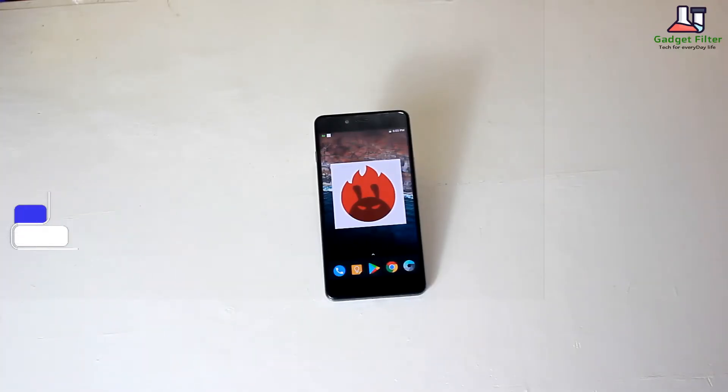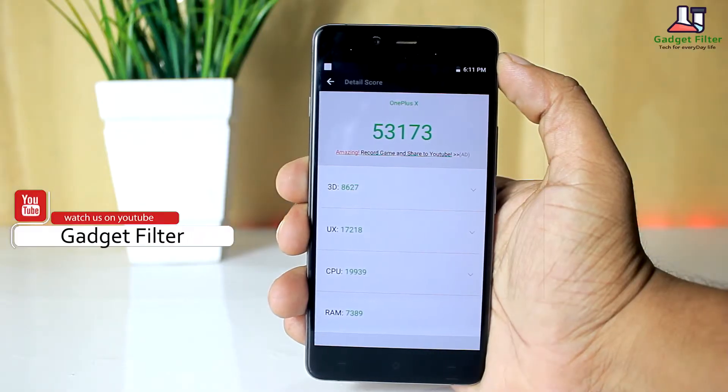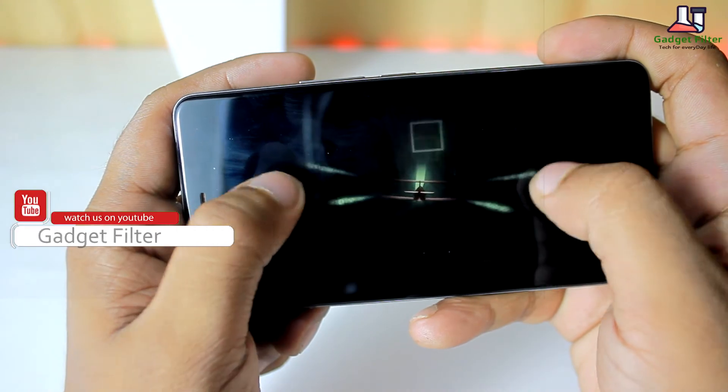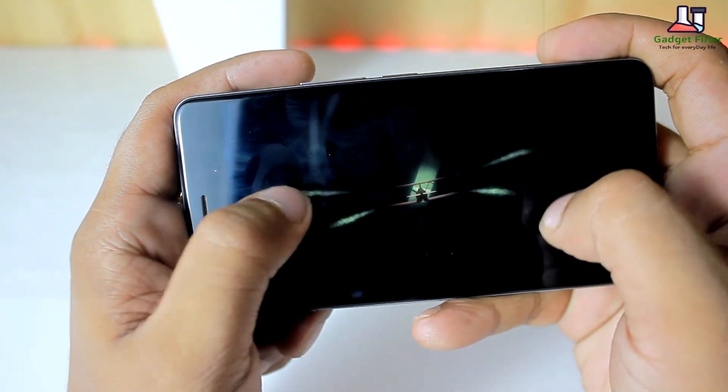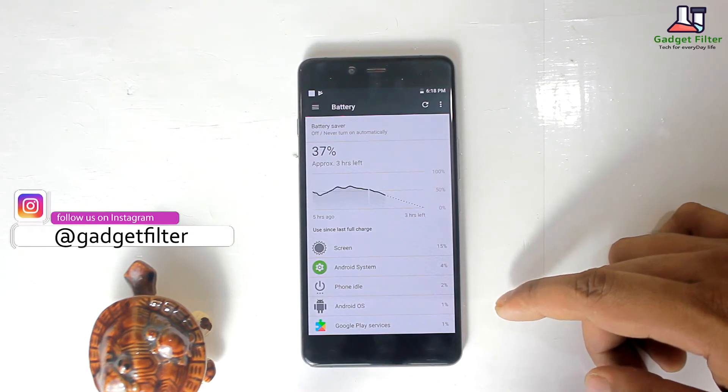Regarding performance, I opened up Antutu benchmark and this is the score I got. Gaming performance is okay — I didn't see any lag. So I think this ROM is suitable for daily usage.